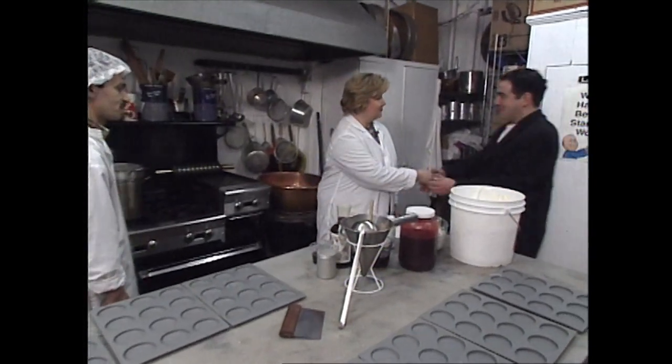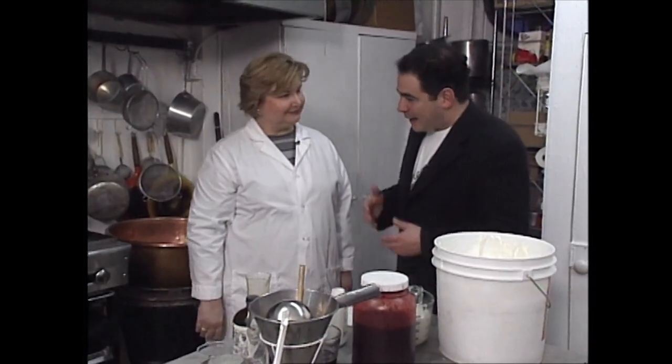Hey Martha, how you doing? So good to see you. Thanks for having us. Welcome to Lilac's. I am so delighted to be here. Here's this lady Martha — the people she works with are like her family. These are family recipes.